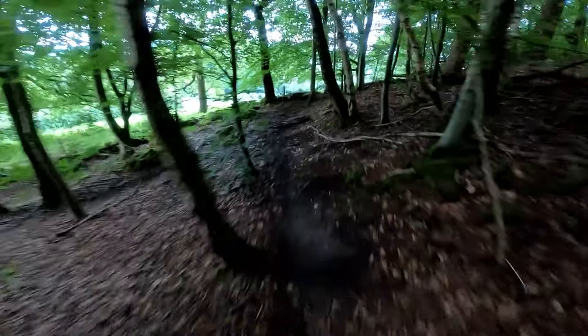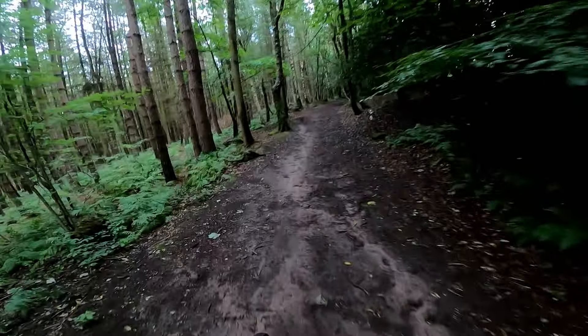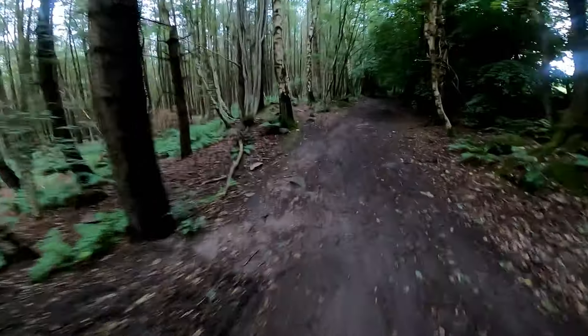That is good — that's the good stuff. Oh yeah, baby! This is another nice little fun float trail. Gets steep and loamy towards the end. This is just what we want.